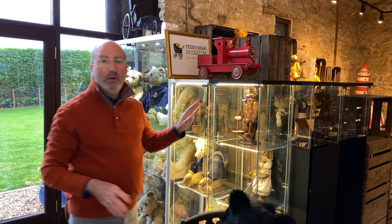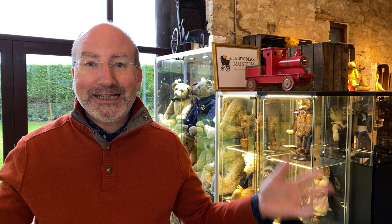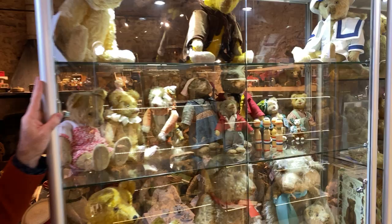We are nowhere near done. I'm sorry if I'm rushing through, but there are cases and cases and cases of bears. Well, it's your highlight tour. We are rushing through this, but no — this is wonderful. We are enjoying every second.